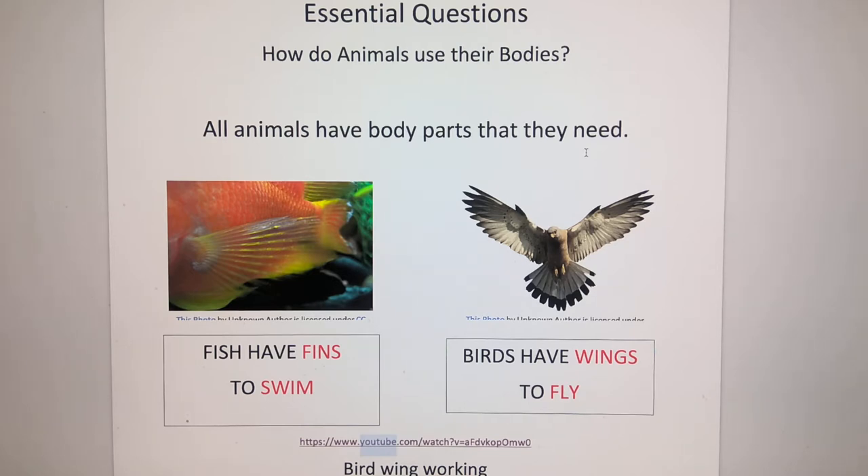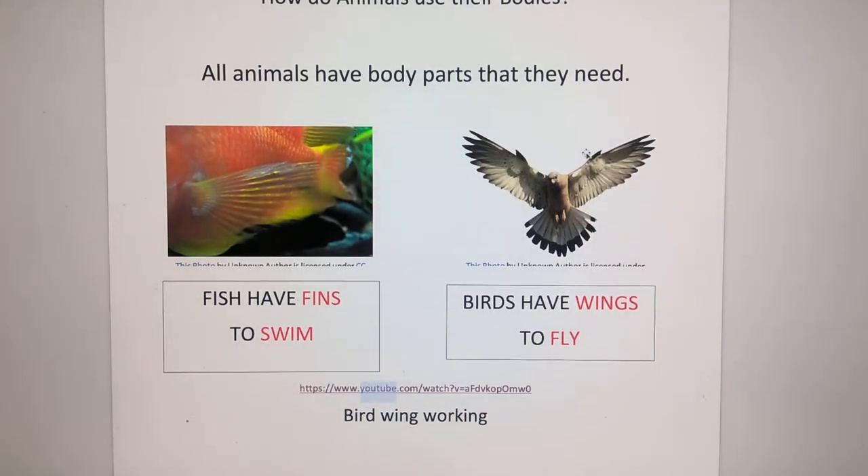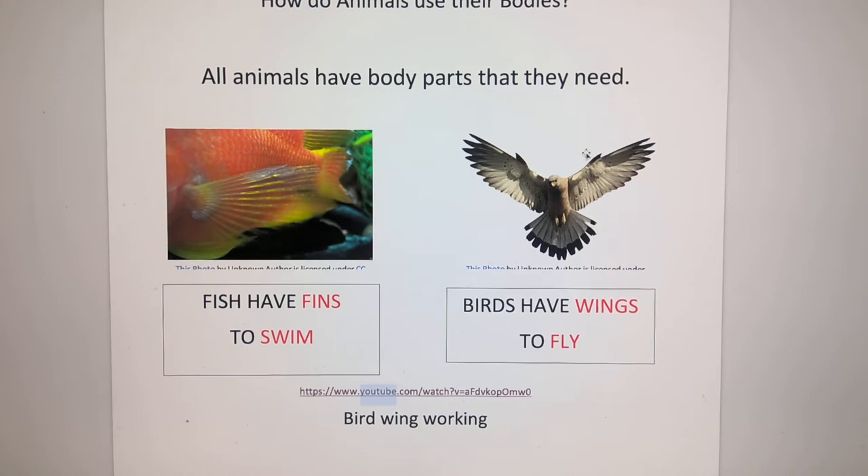So how do animals use their bodies? Animals use their bodies in many different ways. In terms of moving, we know that most mammals have legs. But some animals use different types of body parts to move. Fish have fins to swim. Birds have wings to fly. A fish uses a kind of underwater wing — it's basically the same idea as the wing of a bird, but used in a different environment underwater, so it has a different look.